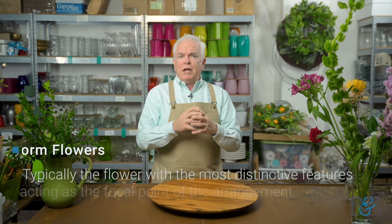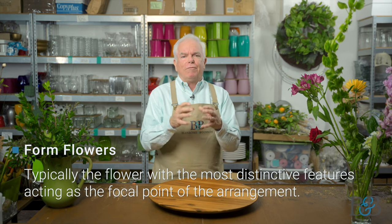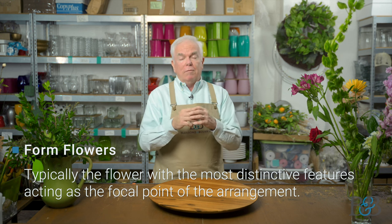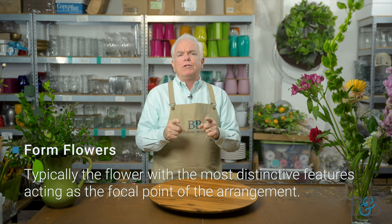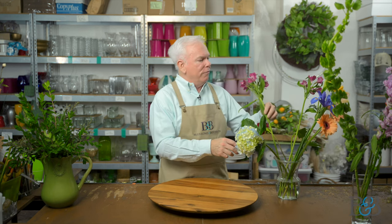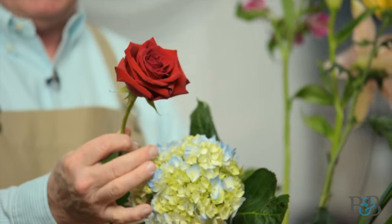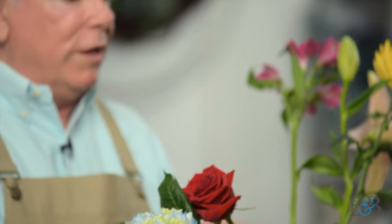Next up is a form flower. Form flowers, as you might have imagined from their name, have a particular form — most often round, not always, but most often. Form flowers are the ones that will typically be the focal point of the arrangement, where your attention goes. Lots of different fun options in form flowers. Hydrangea, one of my personal favorites, of course. Roses are also a great form flower — not nearly as big as a hydrangea, but definitely something that would be considered a form flower.